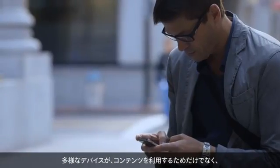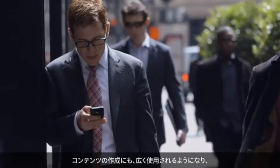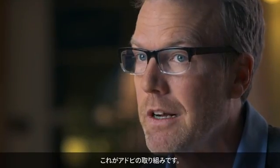We are witnessing this proliferation of devices that people are using now, not just for consuming content, but for creating content. And that's really changing the way that people are doing their work. So the software needs to sort of respond to that. And that's what we're building at Adobe.